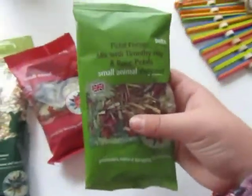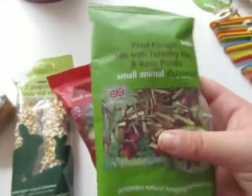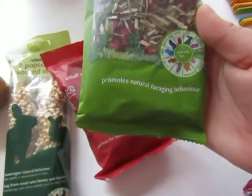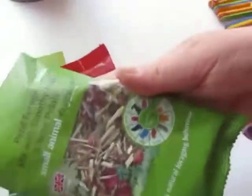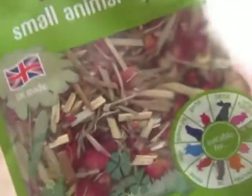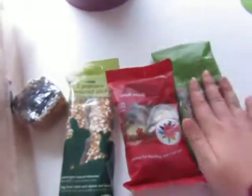Then I got this petal forage mixed with Timothy Hay and rose petals — small animal toppers. It promotes natural foraging behaviour and is suitable for all of them apart from ferrets. It looks really nice and colourful with the rose and Timothy Hay in there. I think that she'll quite enjoy that.